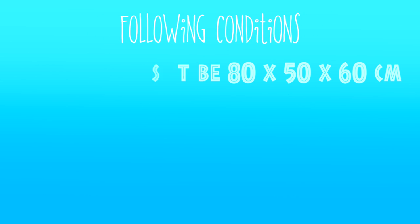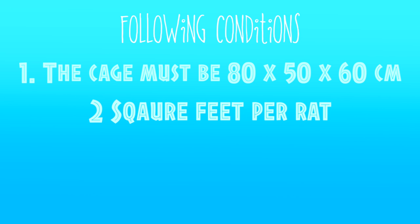Firstly, always remember before choosing any rat cage that it meets the following conditions. Number 1: the cage must be 80x50x60cm, which is the minimum size for rats. Keep in mind it should be 2 square feet per rat. But always remember, the bigger the better, especially if you're housing more than 2. Also, some rats can outgrow the minimum size, so think carefully when picking the size for the amount of rats you have.